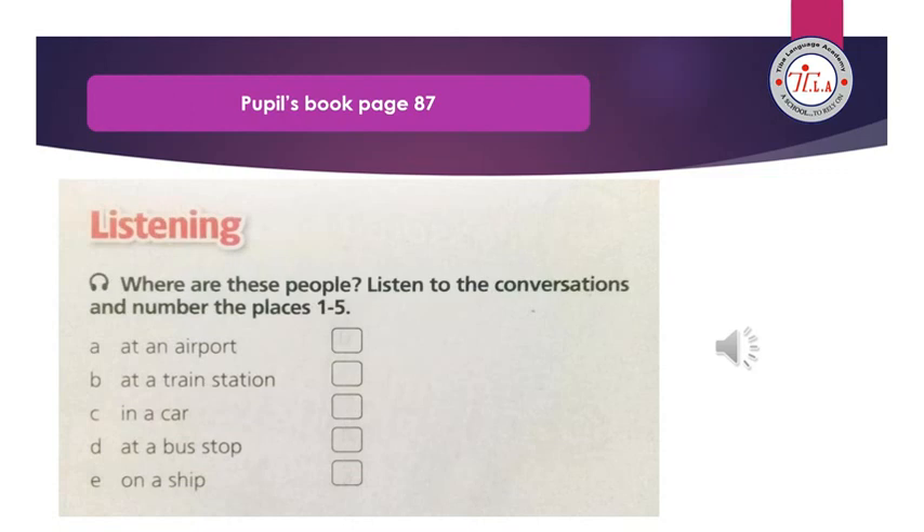Conversation 5 — I'm cold. Me too. What time is it? Quarter to nine. Where is it? It's late. Let's take a taxi. No, we haven't got much money. We can walk. No, I hate walking. Let's wait.